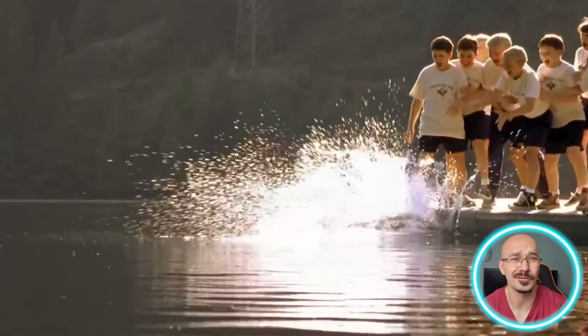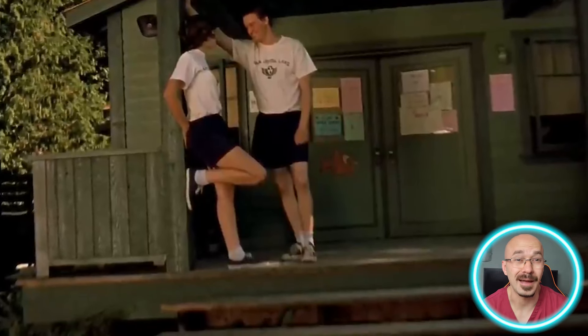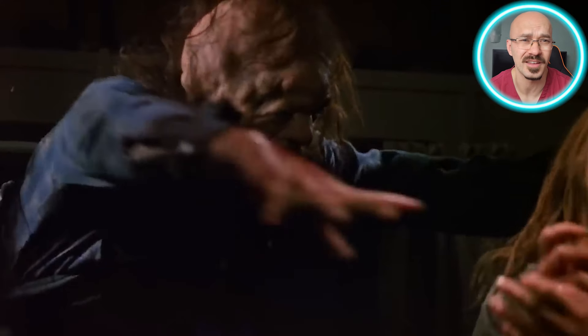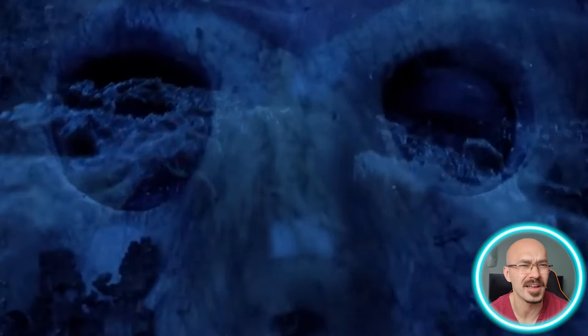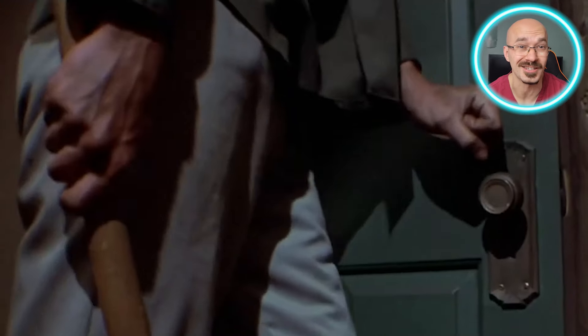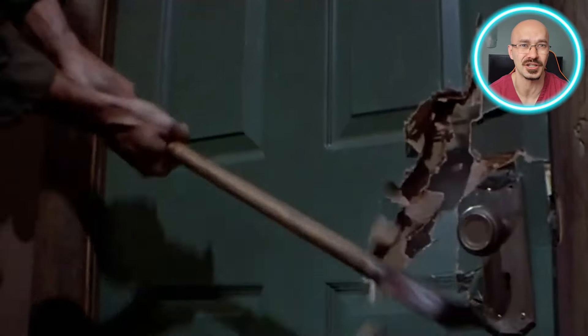In Friday the 13th lore, Jason allegedly drowned as a boy whilst the camp counselors were too busy to save him. But did he really drown? It's really up for debate. Some fans believe that Jason actually survived and went on to live in the woods, becoming a feral maniac. Whilst others think that Jason did really die and was reanimated by his mother's vengeful spirit. When he does return as an adult, he's basically a walking, stabbing, slashing revenant.